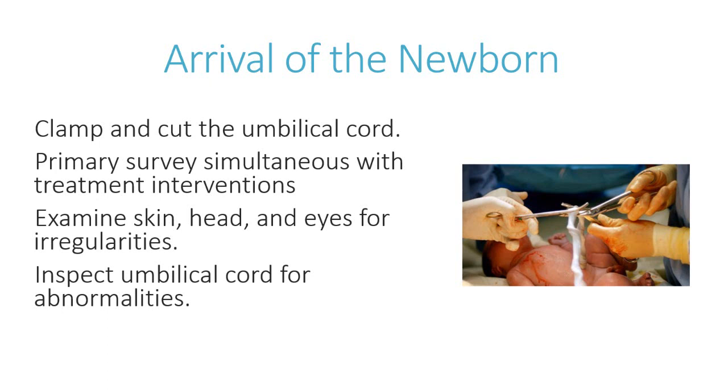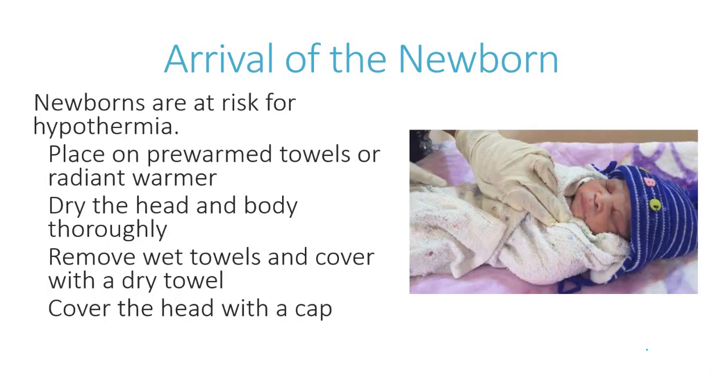Observe for any drainage or ocular discharge from the eyes, which may indicate a blocked tear duct. Inspect the newborn's umbilical cord to detect abnormalities and note any abnormal abdominal findings. One of the biggest concerns initially is the risk for hypothermia. To ensure thermoregulation, place the newborn on pre-warmed towels or a radiant warmer, dry the head and body thoroughly, discard wet towels, cover with dry towels, cover the head with a cap, position the newborn to ensure a patent airway, and clear secretions while assessing respiratory effort.